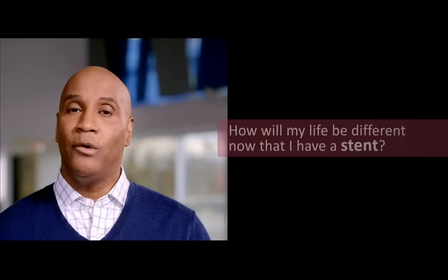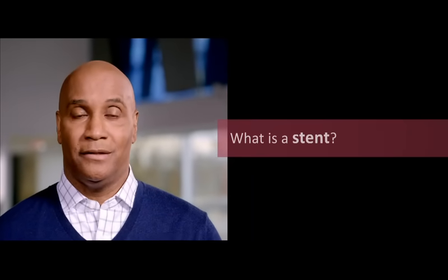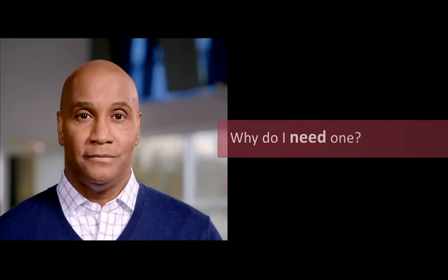Hello and welcome. My name's John. You probably have a lot of questions about your procedure and what happens now. I understand because I have a stent too. I remember asking, how will my life be different now that I have a stent? What is a stent anyway? Why do I need one? What happens next? In this video, I'll be your guide to some answers.